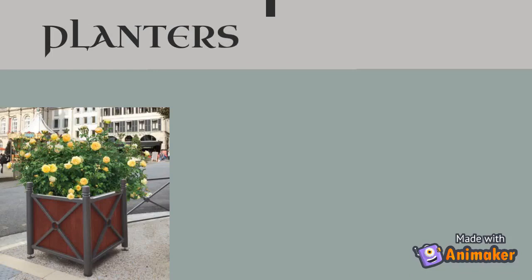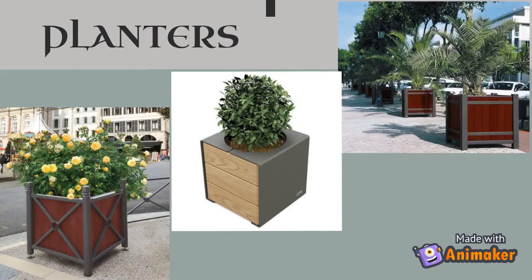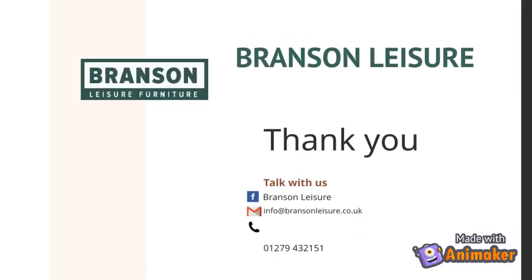We have a range of planters that can be made to any size or shape required. We also offer installation services on larger planters. Let's take a look at the range.